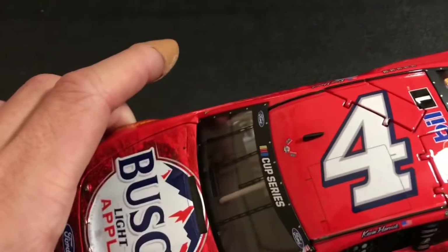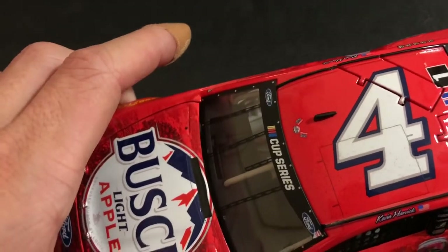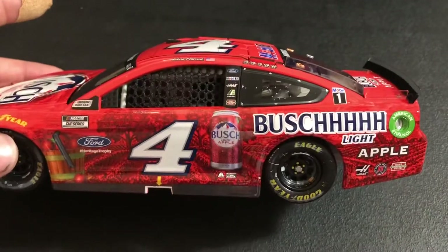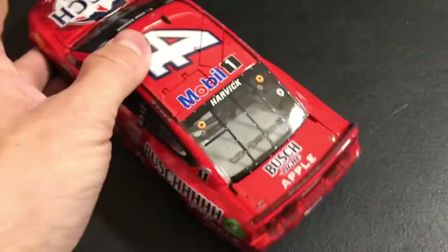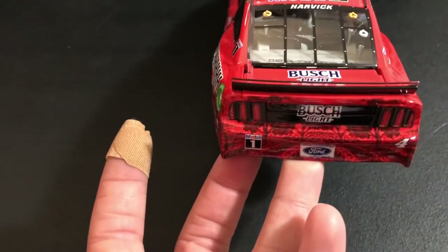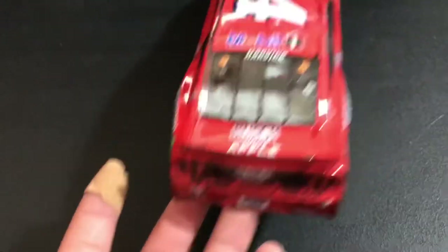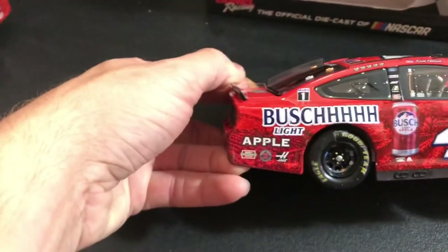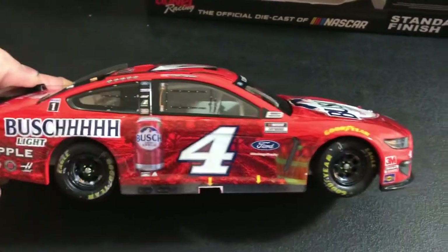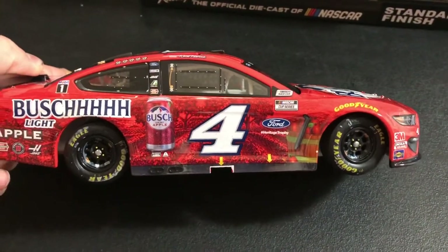Up top we got the Bush Light logo instead of the Hunt Brothers Pizza — the Bush Light Apple logos on that little camera. Same looking damage on the back though. Again, dark colored scheme, not much raced look to it.